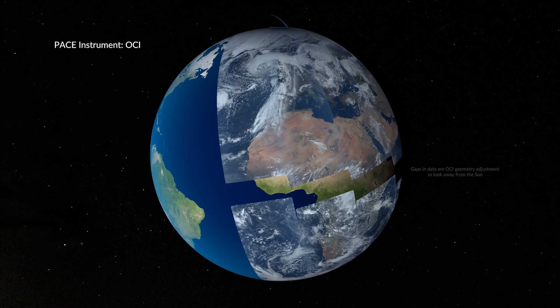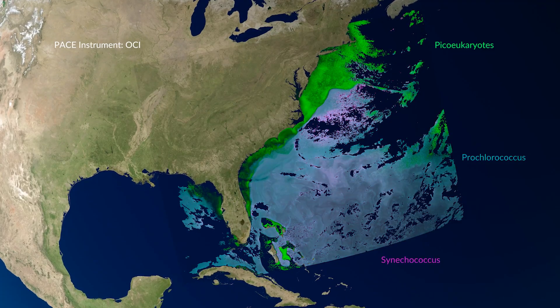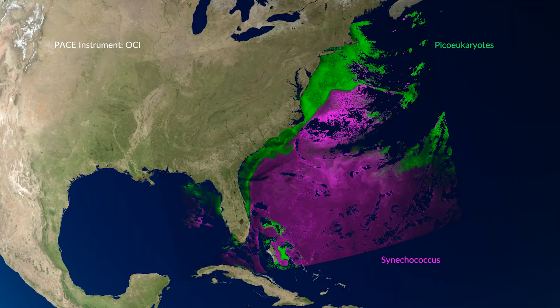Decades in the making and launched mere months ago, the Plankton Aerosol Cloud and Ocean Ecosystem, or PACE, is giving us a first glimpse at promising new data from the sea and sky.